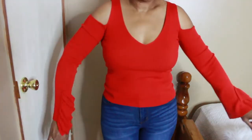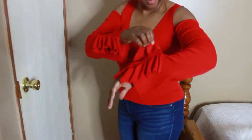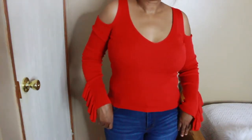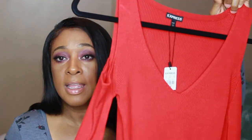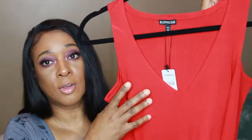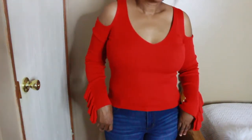For the next item I have a cold shoulder sweater with ruffle bell sleeves. This blouse is in the shade Mars. I love the way it looks — it also has a v-neck, and it's very comfortable. It also has fringes on the sleeves as well.